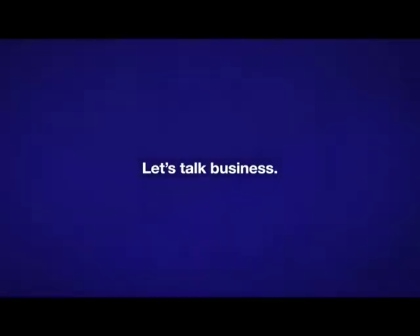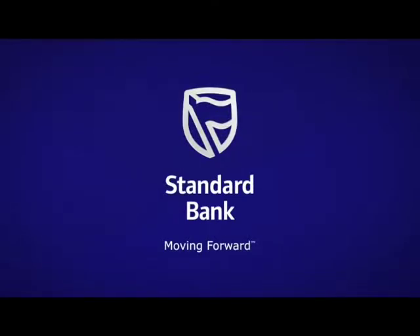Let's talk business. This is how we're moving yours forward. Standard Bank, moving forward.